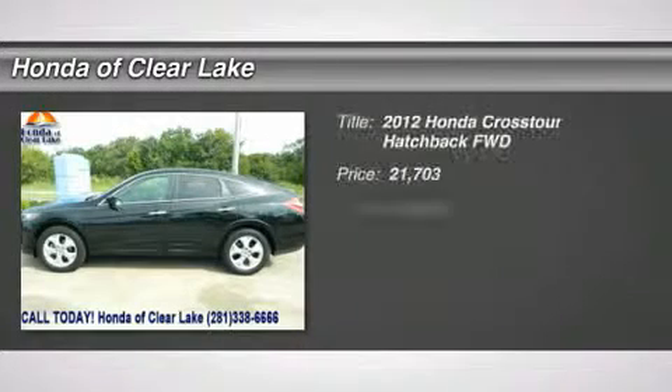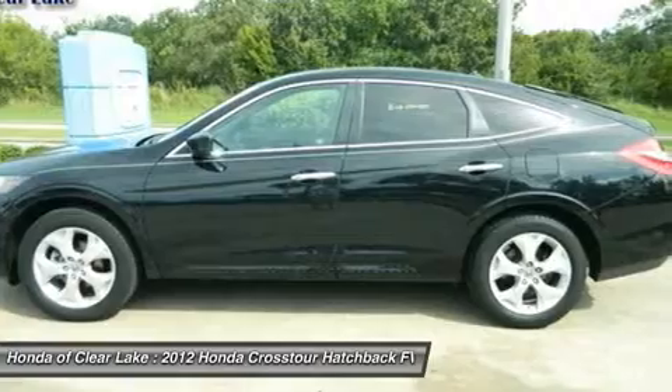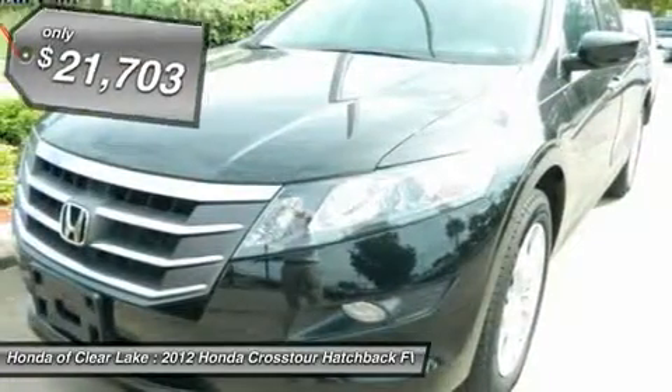Want to stretch your purchasing power? Well, take a look at this attractive looking 2012 Honda Crosstour. This outstanding One Owner Crosstour has been well taken care of, plus it has comfort and safety to spare.